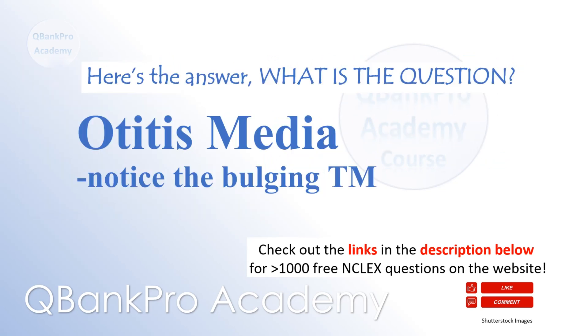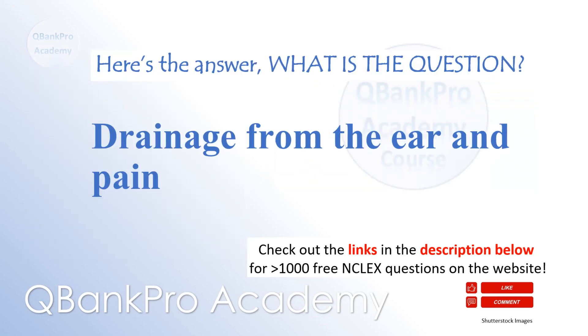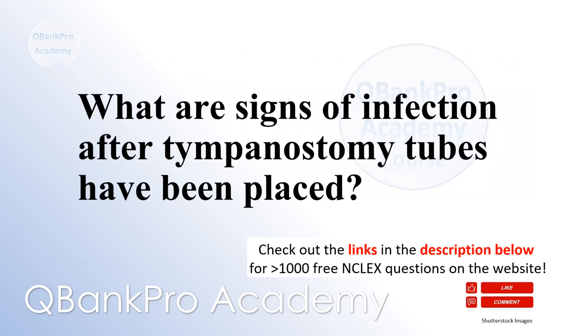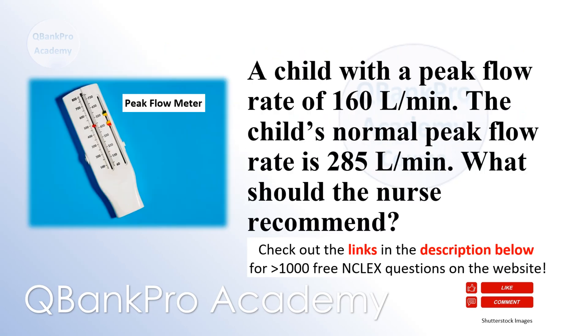Otitis media — what is this a picture of? Drainage from the ear and pain — what are signs of infection after tympanostomy tubes have been placed? Albuterol inhaler or a short-acting bronchodilator medication — a child with a peak flow rate of 160 liters per minute, normal peak flow rate of 285 liters per minute — what should the nurse recommend?